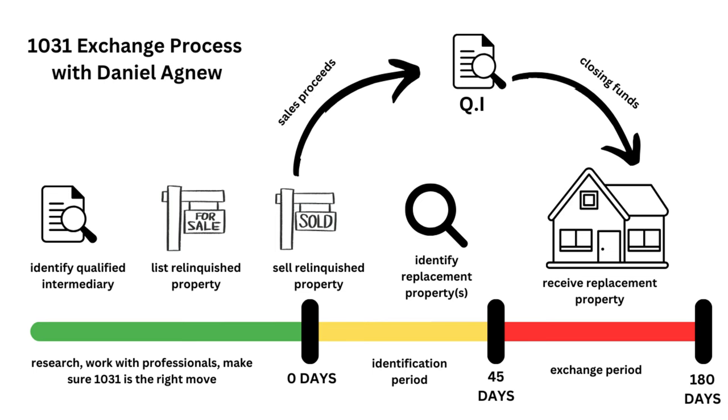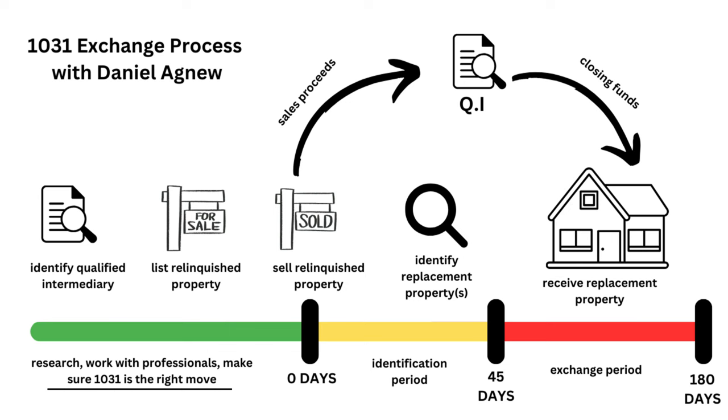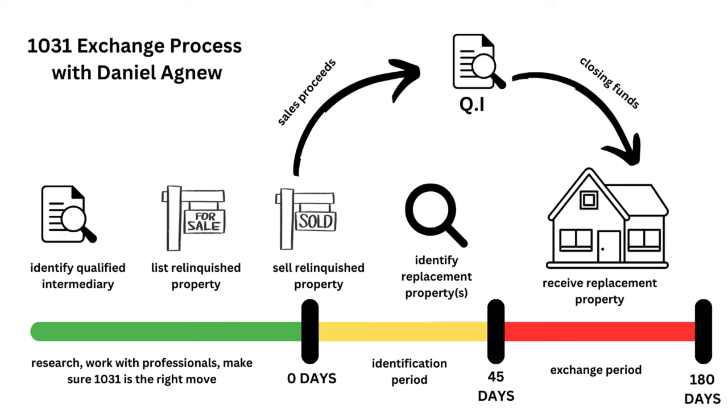The icon on screen shows the 1031 exchange process — about five steps. Step one is to identify a Qualified Intermediary (QI). The QI helps you avoid touching the funds, because if you touch those funds, you'll be ineligible for a 1031 and will get hit with the capital gains tax bill on your profit. First, make sure a 1031 is the right move for you. If you have an investment property and want to move your equity into a property of equal or greater value without paying capital gains tax — to defer it — then a 1031 may be a good idea. So identify a QI, then list your relinquished property, then sell it.